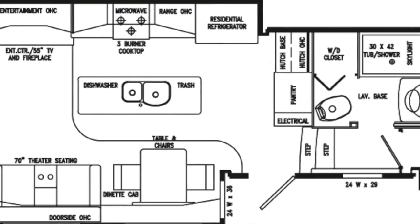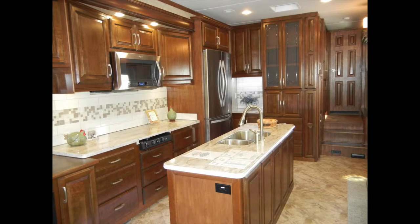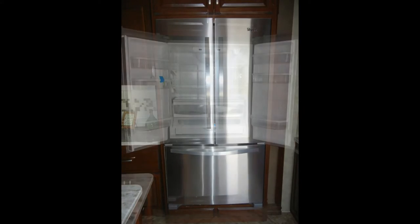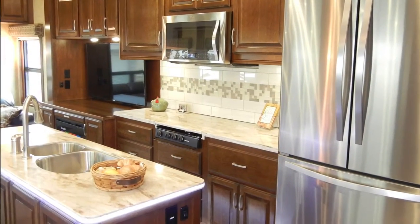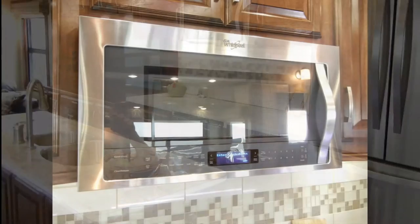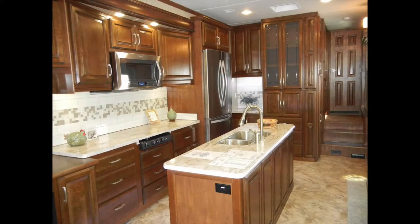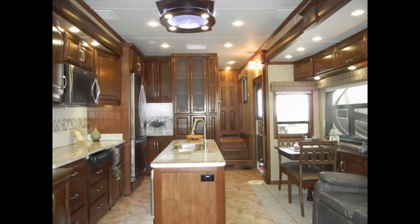As we step into the Mobile Suite 38 RSSA, you'll see that the trailer has most of the comforts of home. We'll start in the kitchen with the stainless steel appliances. The refrigerator-freezer is a 20-cubic-foot residential style with French doors. It also comes with a dishwasher, a three-burner cooktop, and a built-in microwave convection oven. The deep double-bowl stainless steel sink has a gooseneck faucet and sink covers, and it sits in a kitchen island that includes a hideaway garbage can.